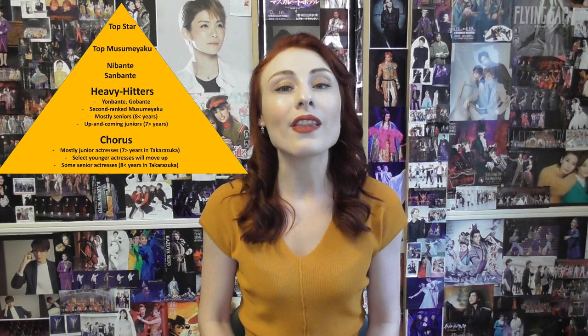Following on from this group, the structure of the star system does get a little bit tricky, but essentially there is a group just below that is made up of Takarazuka's heavy hitters. In this group you will often, although not always, see a clearly identifiable yonbante — that is fourth ranked otokoyaku — and a second ranked musumeyaku. Mostly this group consists of otokoyaku and musumeyaku who, while extremely talented and somewhat popular, are not really on track to become top star or top musumeyaku in the future. They will receive good roles in productions but they won't be playing the starring role. However, inside this group you will also find some younger actresses who are potential contenders for a top position in the future.